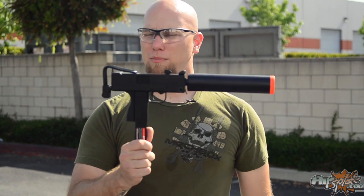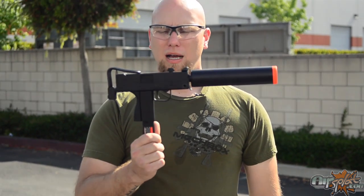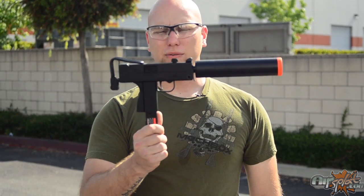So I definitely recommend this gun. It's a great build, so check it out. It's the HFC MAC-11.